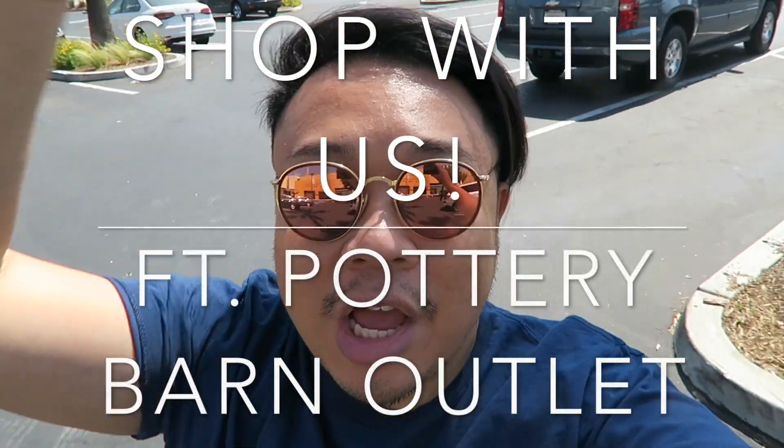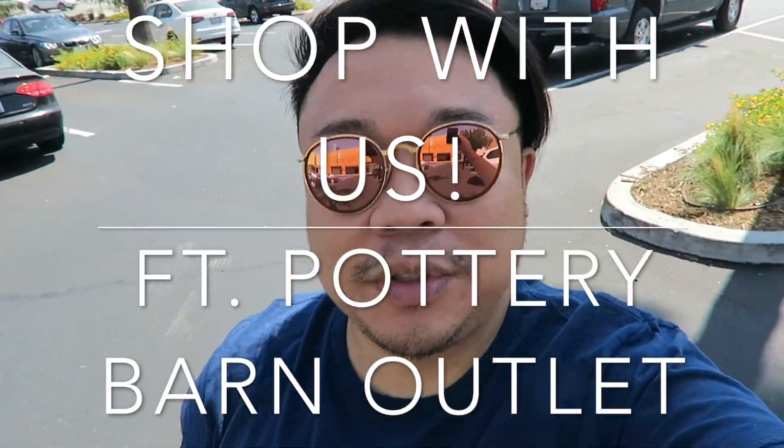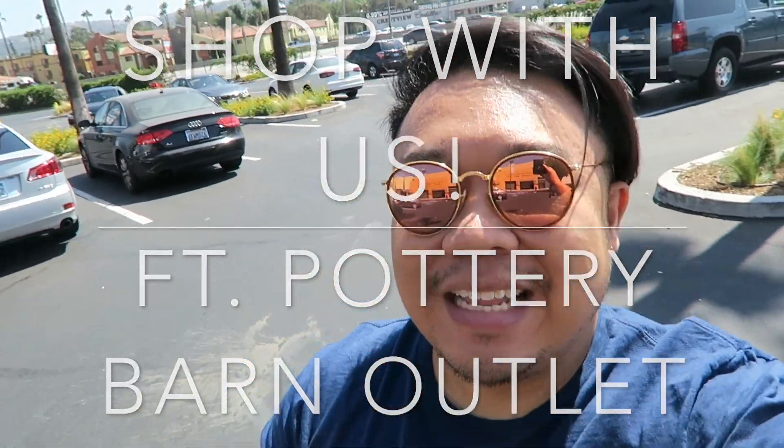Hey guys, what's up? I'm here today to bring you to a place that is pretty exciting. It's kind of like a hidden secret, a hidden gem that I don't like to tell many people about, but I'm going to tell you guys because it's amazing. And it is probably one of my favorite places.